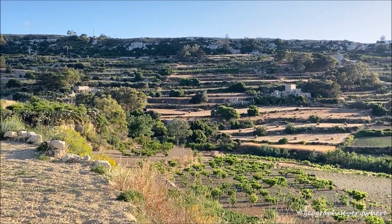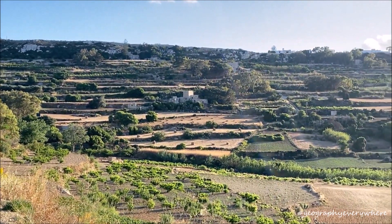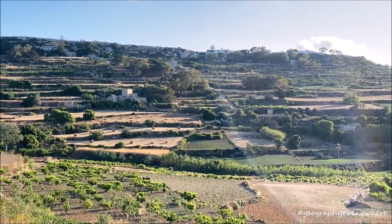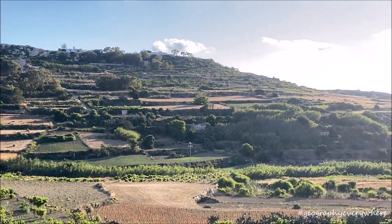Rubble walls bring life. They stop soil erosion and give farmers more land to farm. They have been helping us through the centuries. So, let's help to protect them.